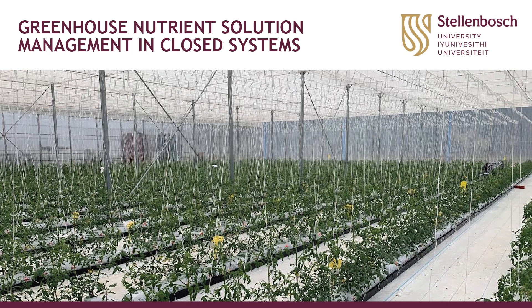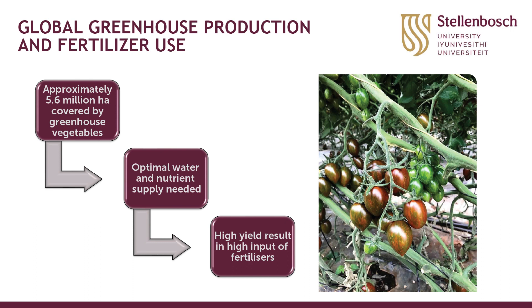Thank you Duncan. Our aim for today — I thought it would be wise to start with a bit of background on greenhouse production itself and nutrient and fertilizer use in greenhouse vegetable production systems, and then delve into how we manage nutrition in these intensive systems, and specifically how we manage it in closed recirculating systems.